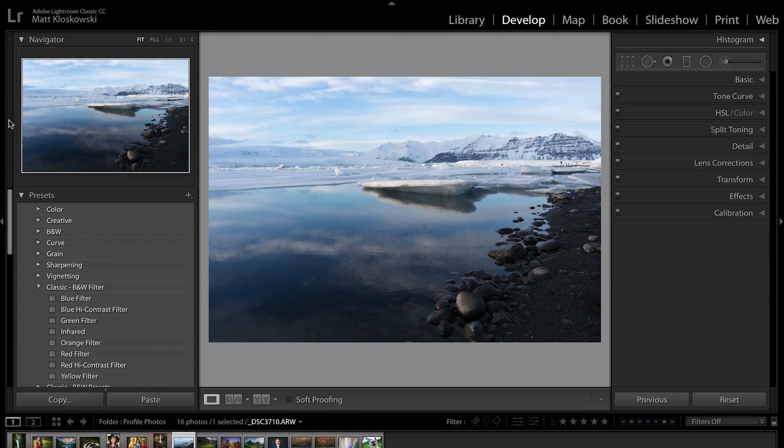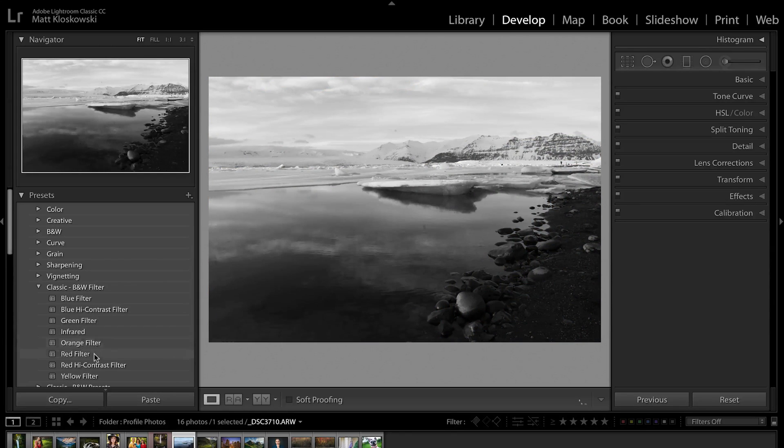Next — small but significant change. You used to need to know the secret handshake: open up the Navigator panel, hover over a preset, and you'd get a preview. Everybody always wanted a preview of a preset. Well, now as I hover over the photo, the preview of the photo itself in the middle shows me that preset. So I don't have to click and undo and click and undo. If you're a preset user, you're probably high-fiving somebody right now.